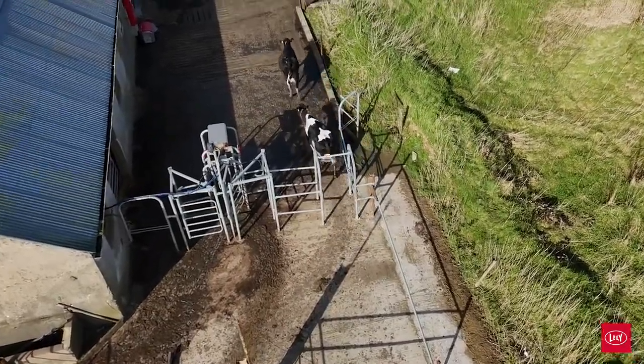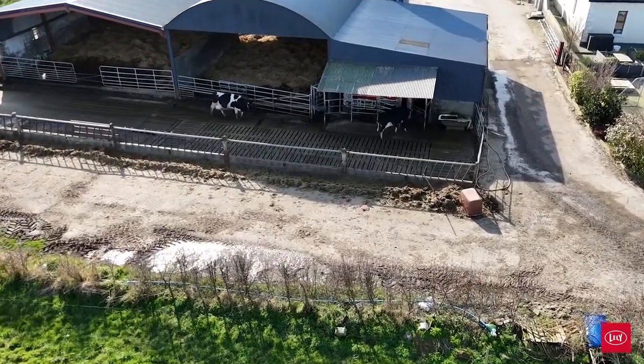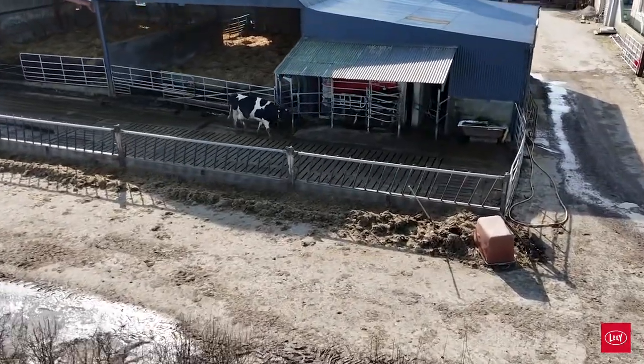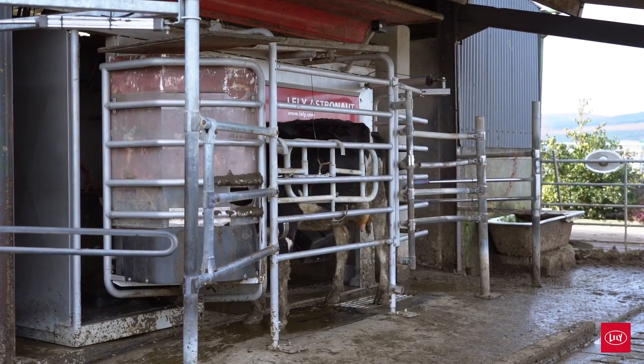By week three, 90% of the cows were moving freely in and out to the robot themselves, and by week six every single cow was moving freely. We had a cardinal rule that we just didn't chase cows — it's a cow-led system, a cow-central system — and ever since then we haven't had an issue with cows moving to the robot.